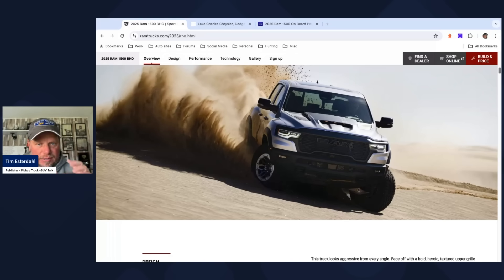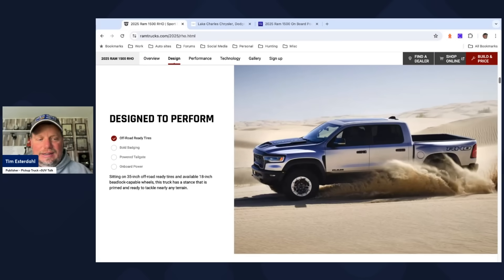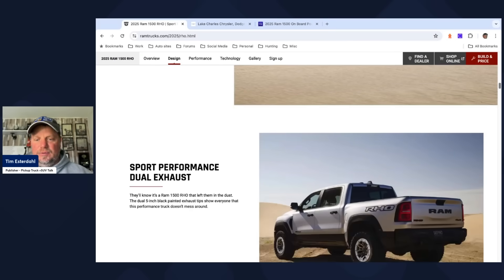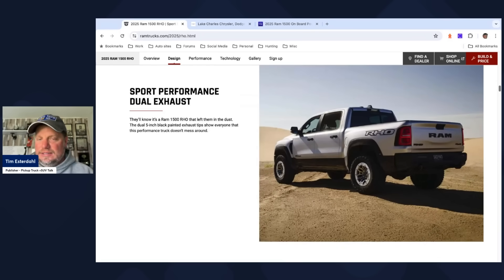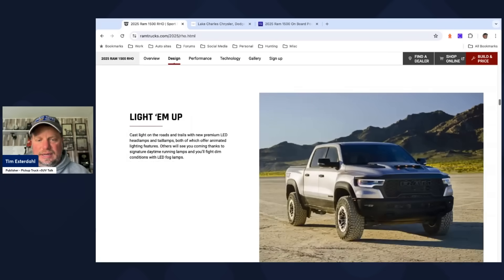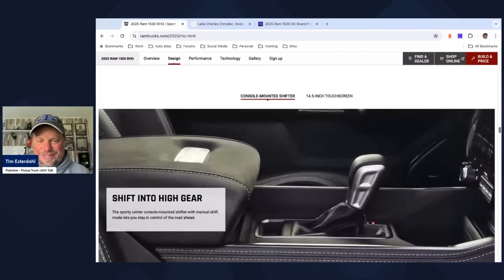I'll caveat that because I'm going to get some heat over that comment. But look at this thing — I think it's pretty damn cool. Off-road tires, 35-inch tires already. You have the performance exhaust, and I can't wait to hear what the exhaust sounds like. Because typically with a small displacement engine, you give up the exhaust note — they don't have the displacement to get that big growl like the TRX did. So I'll be curious to see what it sounds like.